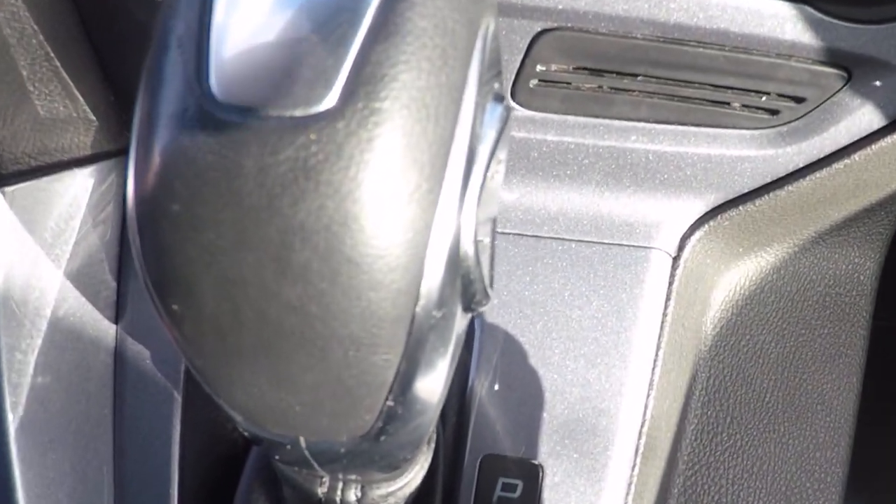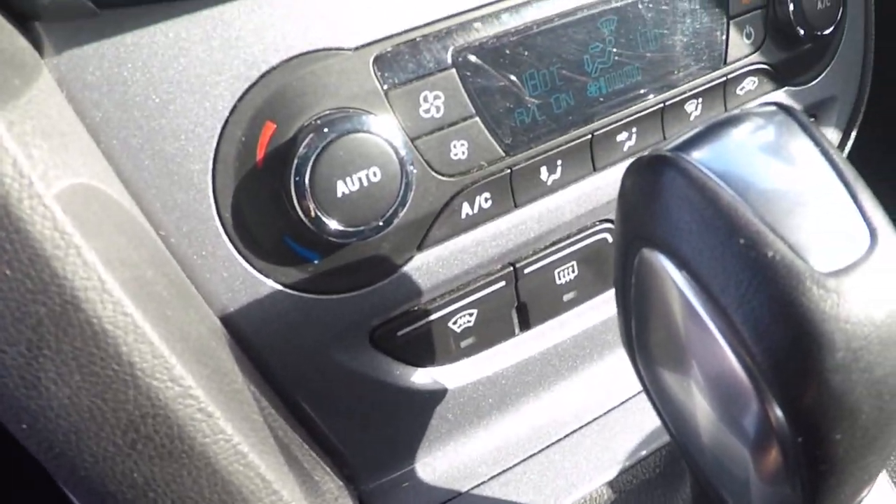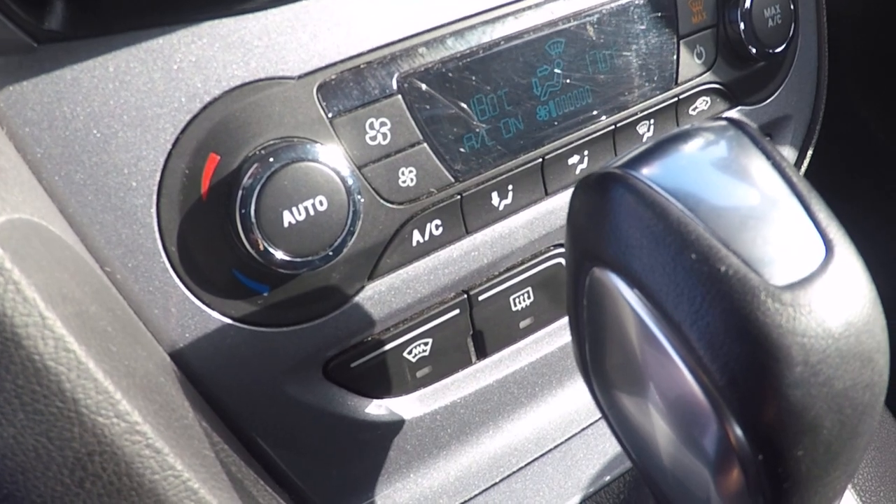There's the PowerShift transmission which can be used in a semi-automatic mode using the button there on the side. Heated front windscreen, air conditioning and dual zone climate control.